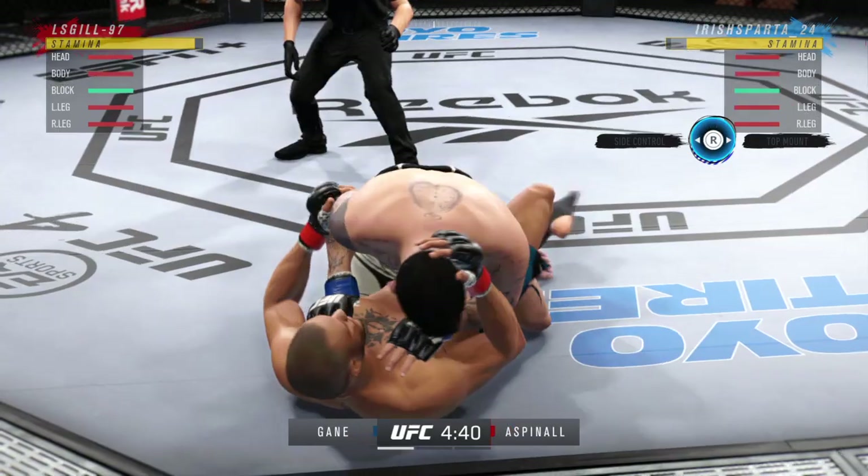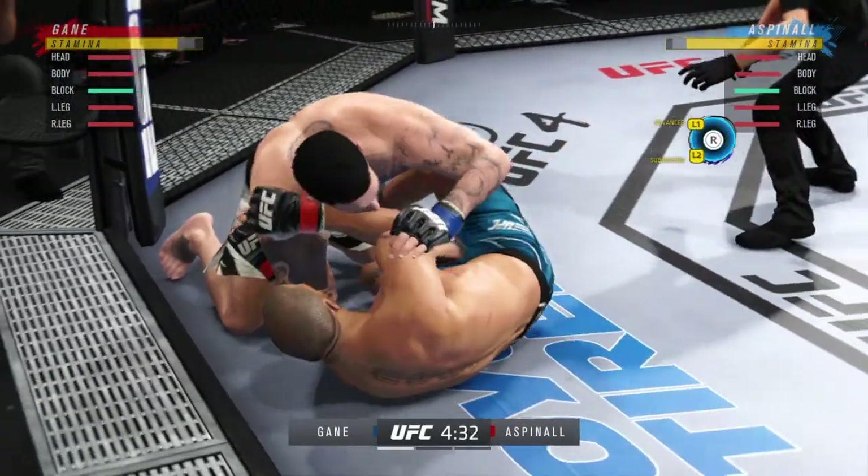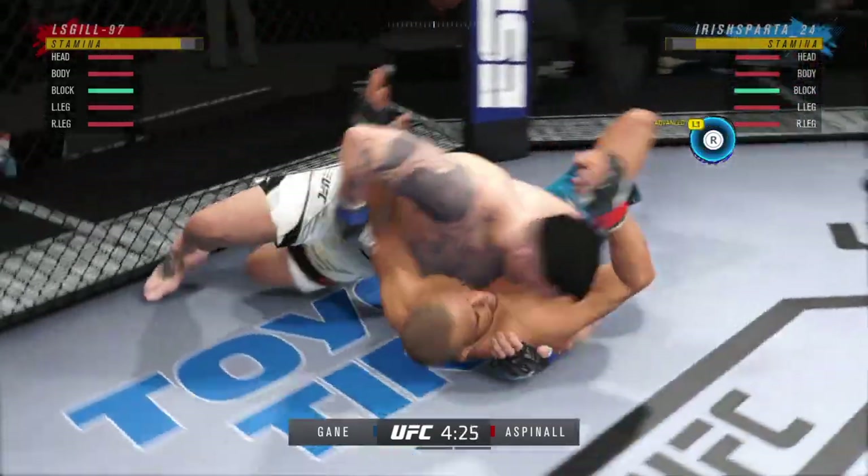Can you see a guy in the striker who knows exactly who he is? He knows where the fight needs to be, and he knows what he has to do in order to be successful. Let's see if he can keep his opponent off of him.